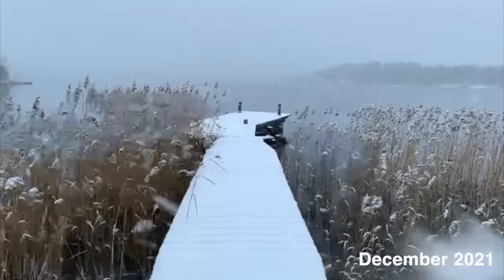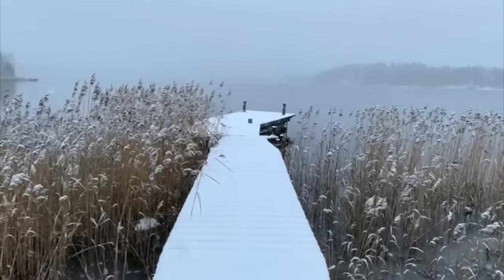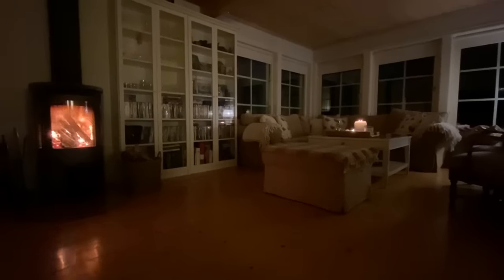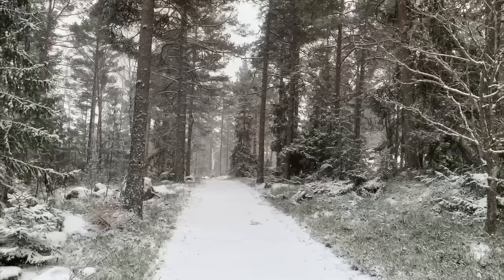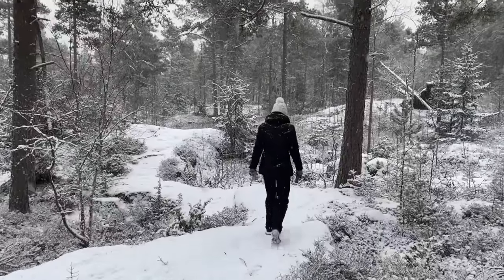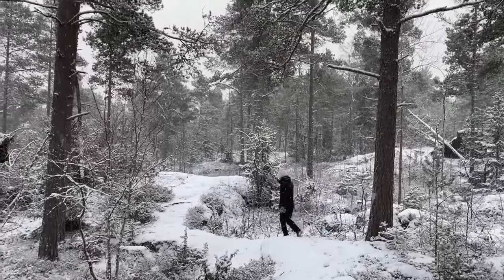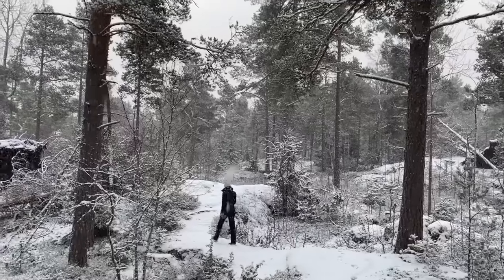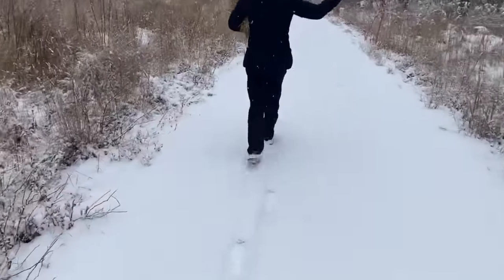We'd spent Christmas in Sweden visiting Nicole's family. We stayed in their summer house in the middle of winter, with a roaring fire which kept us warm, surrounded by a winter wonderland. It was just gorgeous being able to explore all the little paths that meander through the forest.